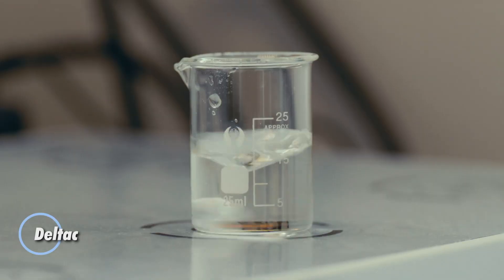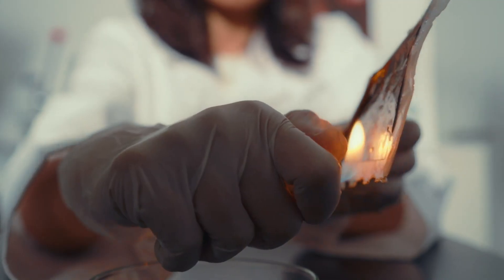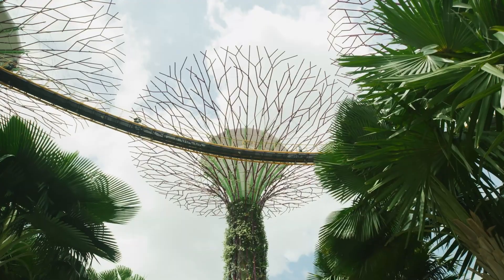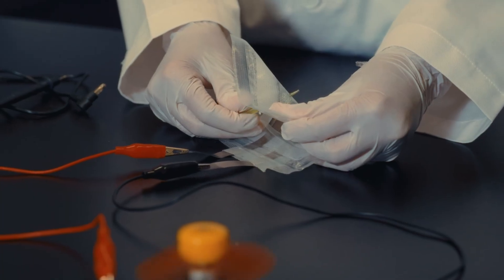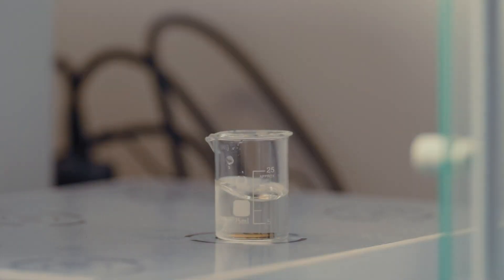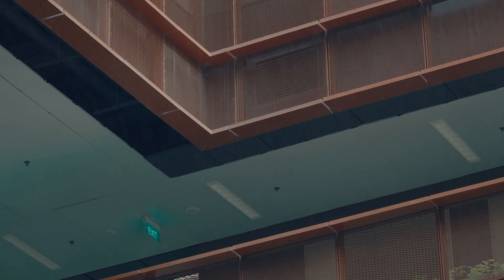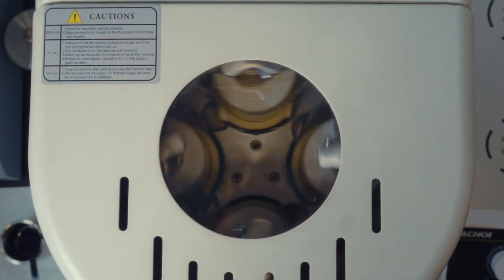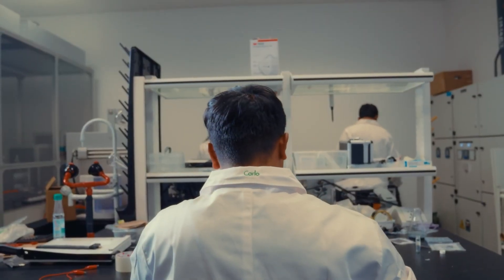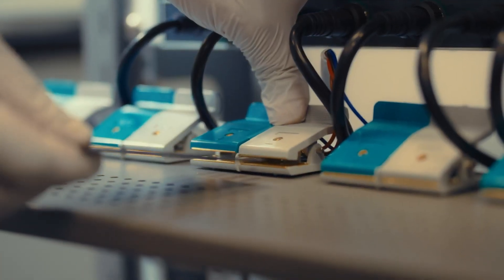Imagine a battery that's safe to the touch, works even when sliced open, and naturally decomposes after use. That's the promise of the Flint Paper Battery, a groundbreaking power source built on a cellulose paper base. This next-gen battery ditches hazardous materials in favor of water-based, non-toxic components like zinc, manganese, and hydrogel electrolytes. The result is a fire-resistant, spark-free battery that operates efficiently at 1.5 volts with a 600mAh capacity, ideal for low-power devices in homes, wearables, or sensitive environments.